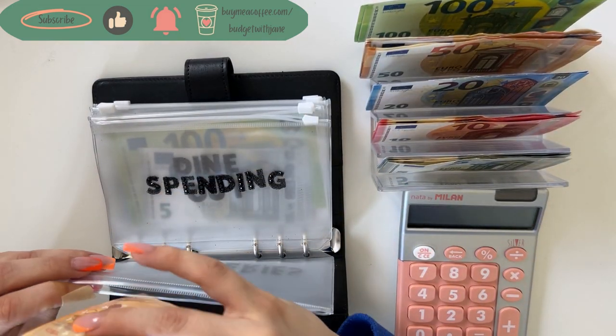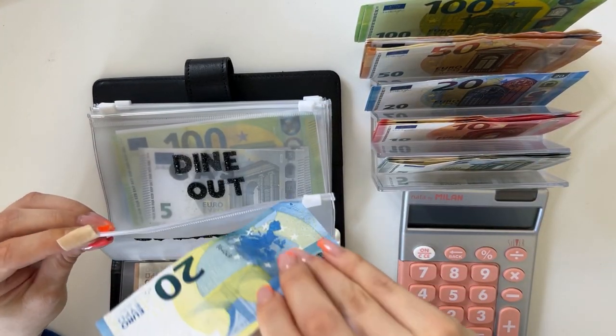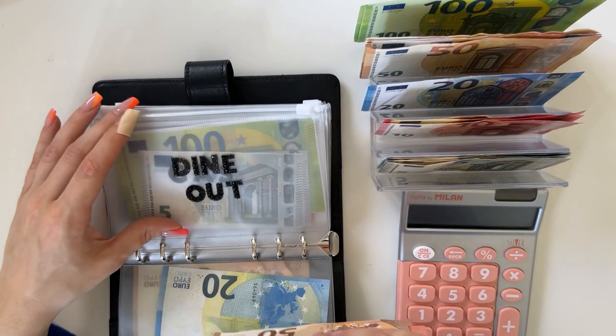We are starting with our black binder. I am putting 15 into groceries, so that's what's going in there. 20 is going into spending, so that's all that's there. And 60 is going into dine out, which is a 50 and a 10.